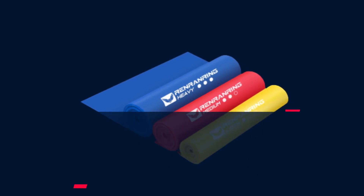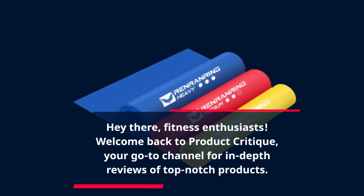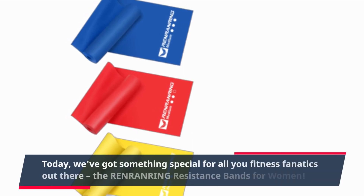Hey there, fitness enthusiasts! Welcome back to Product Critique, your go-to channel for in-depth reviews of top-notch products. Today, we've got something special for all you fitness fanatics out there.